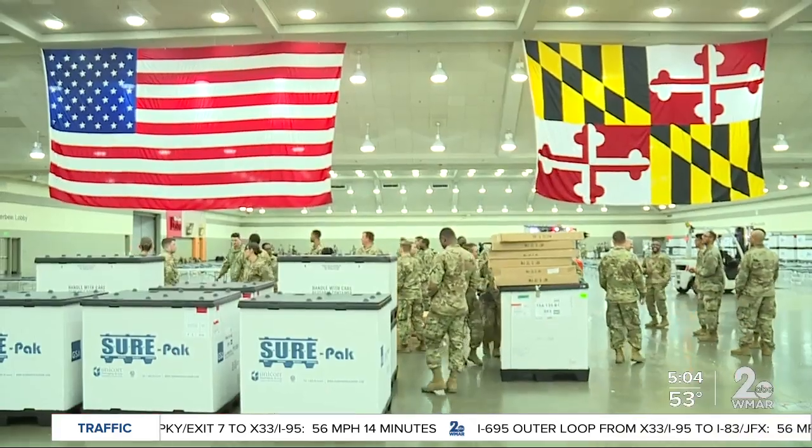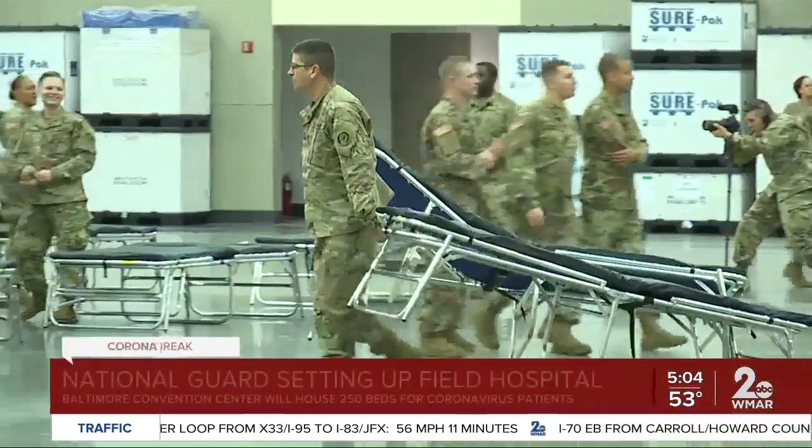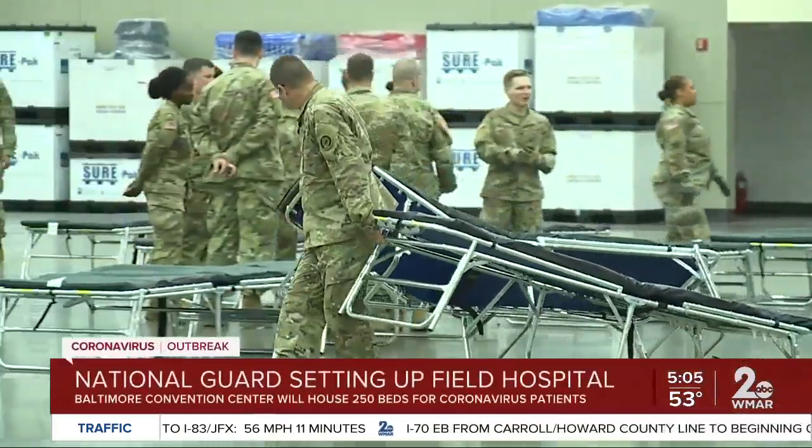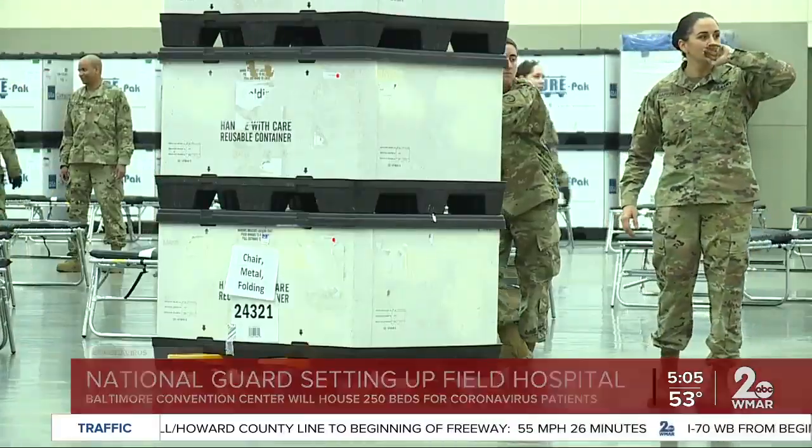Good morning, Ashley. Soldiers brought in the first round of equipment here to the Convention Center over the weekend to help transform this facility into an emergency treatment center. This is the first place National Guard soldiers have brought beds throughout the state at all, and they brought in some cots and tables as well. The goal is to have this facility hold 250 beds. It will take some time for the center to be fully operational. This is just in preparation since the numbers of people diagnosed throughout our state continue to rise, and we only have so much space in those hospitals.